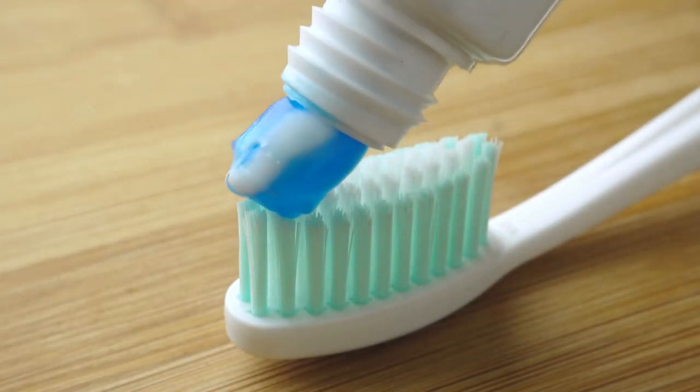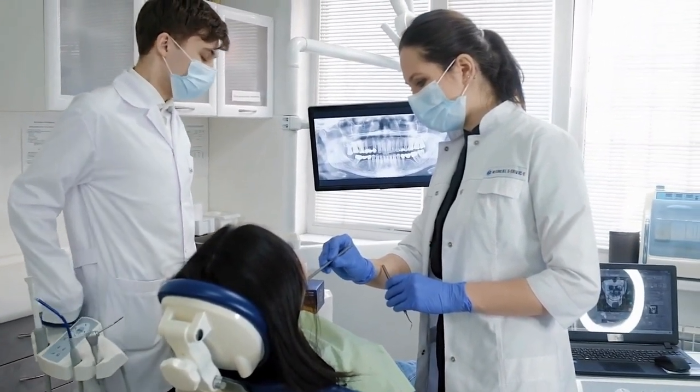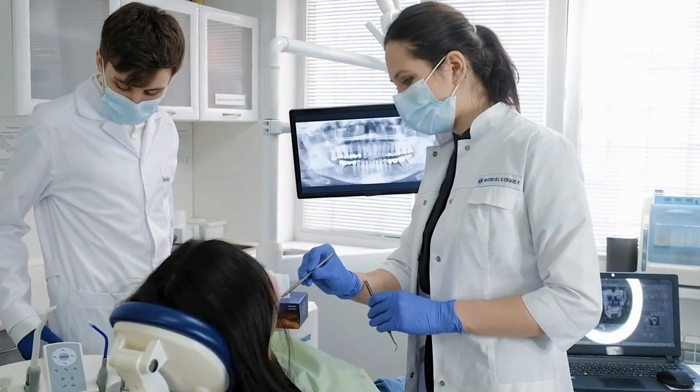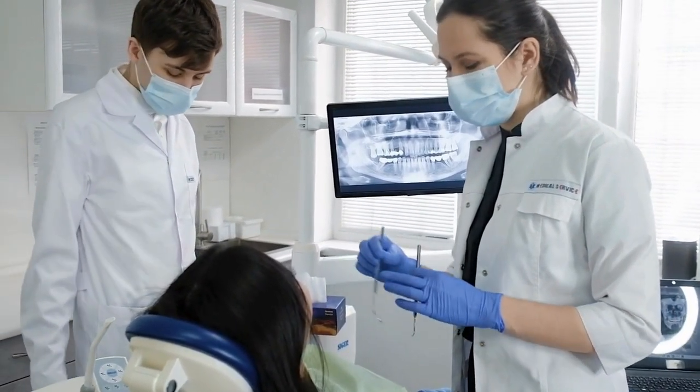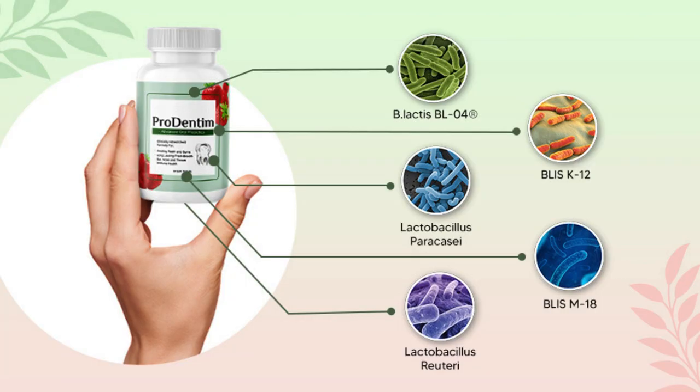Before you switch up your toothpaste, it's important to consider any specific dental needs or sensitivities you may have. If you're unsure, it's always wise to consult with your dentist to ensure that Prudentim aligns with your individual needs.